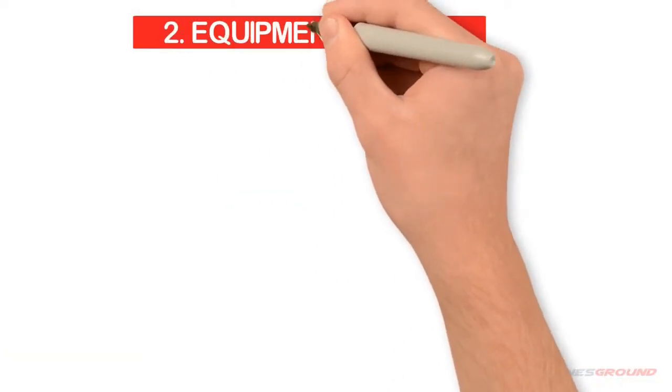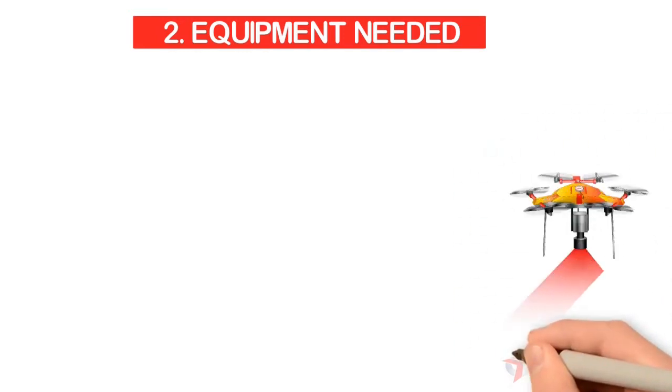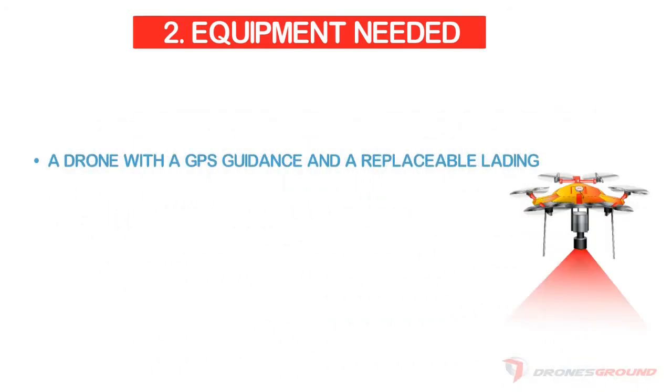You may not need all this equipment, but having most of it will provide greater opportunities in terms of the services you can offer. The most important piece of equipment is a drone with GPS guidance and a replaceable landing system. In almost every industry, you need your drone to have automated flying capability, which requires GPS guidance.